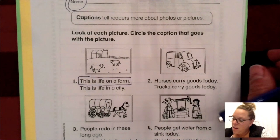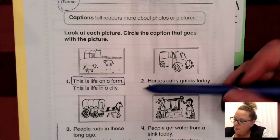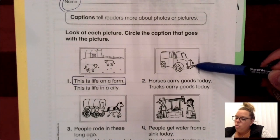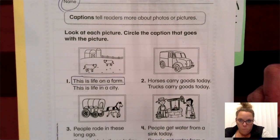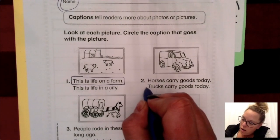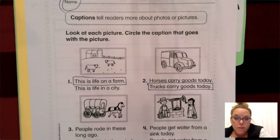Number two says: horses carry goods today, or trucks carry goods today. Goods are the things that we get — the things that we buy and that are delivered to us. What is this picture showing? Well, you can see clearly this is not a picture of a horse delivering anything. It is definitely a truck. It shows that trucks carry goods today.